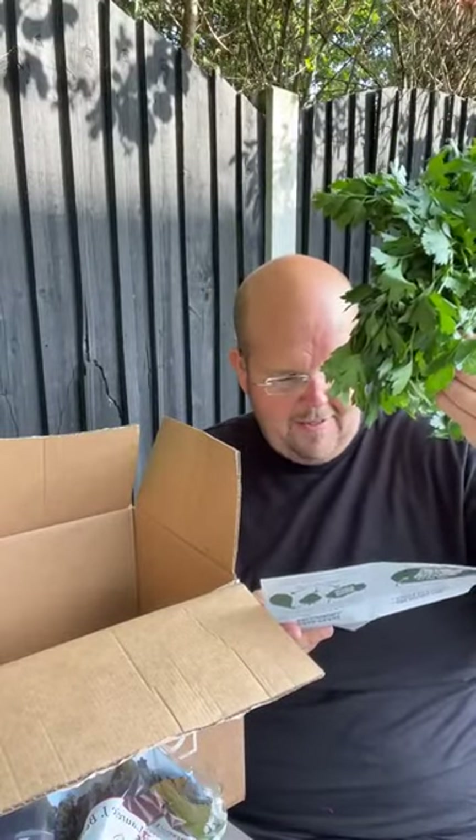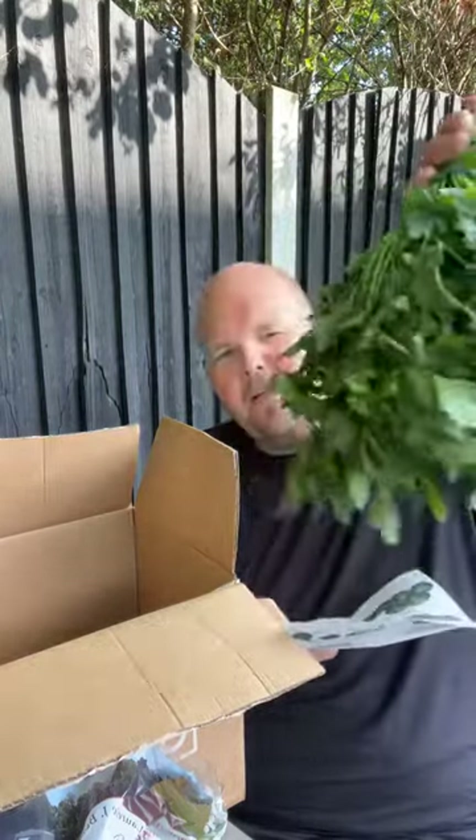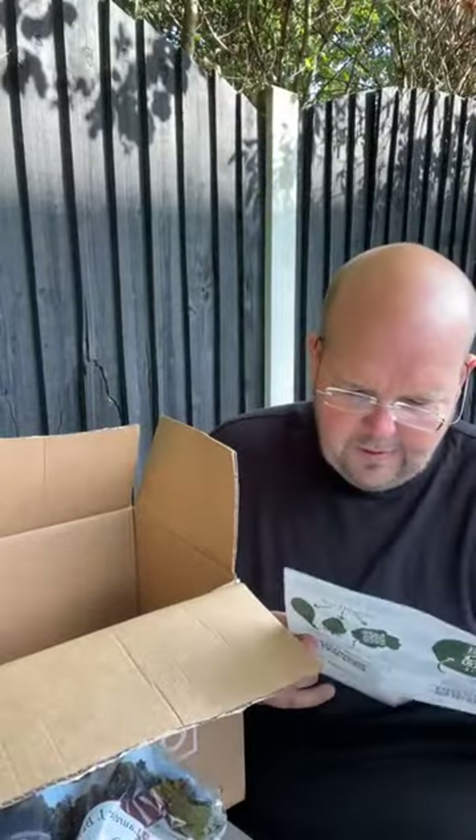Now here we have — what's this? Is it coriander? Is it parsley? It is parsley. This is from Worcestershire — too many, too odd. That doesn't look odd to me, so I'm not really sure what I'm going to do with all this parsley, but I'll definitely make some sort of parsley sauce at some point.